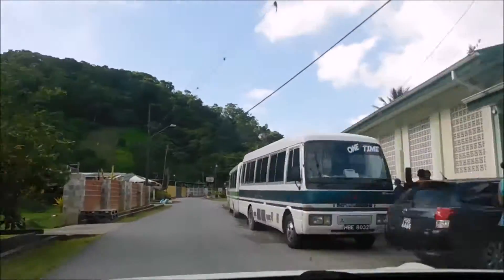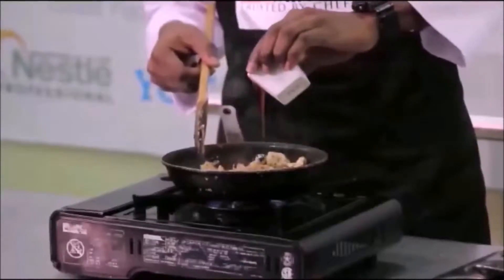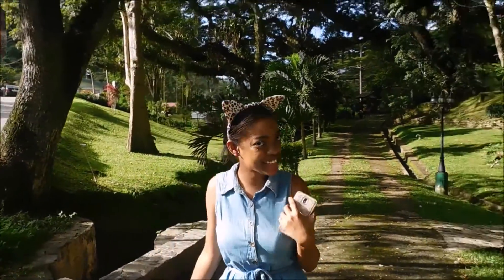Hey loves, let's take a trip to the Lupino Historical Complex. We're going to walk through and see what we can learn today, so let's go!